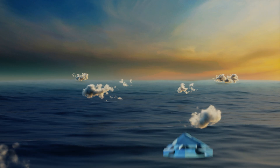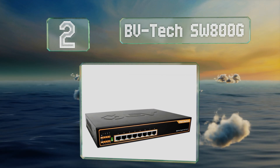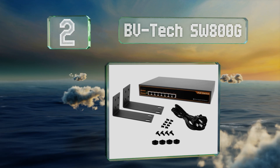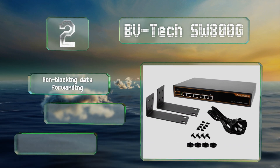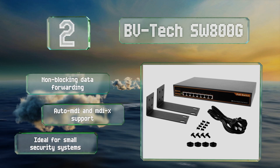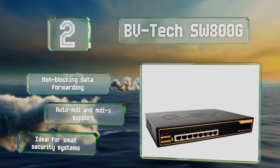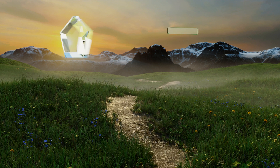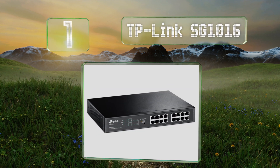At number two, the BVTech SW-800G is a highly capable model that's also a great deal, especially in light of its reliable power delivery of 30 watts per port. It automatically detects device bandwidth and operates with very little noise thanks to its fanless design. It features non-blocking data forwarding and auto MDI and MDI-X support, making it ideal for small security systems.